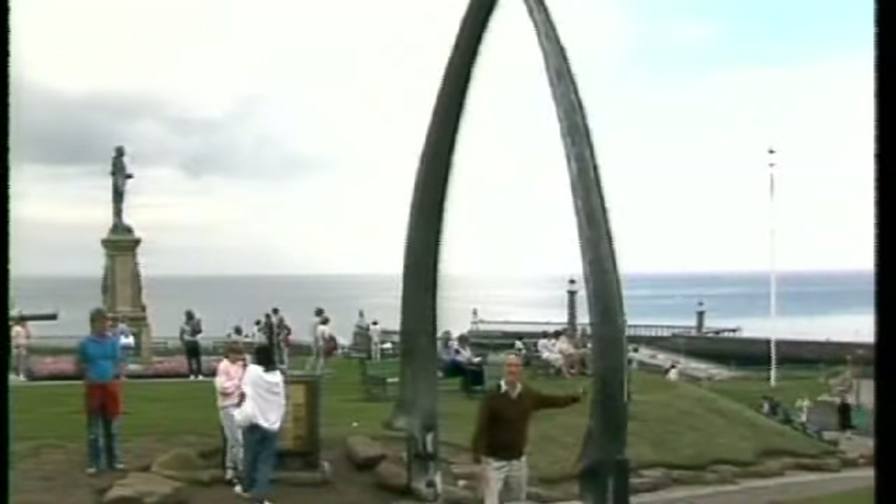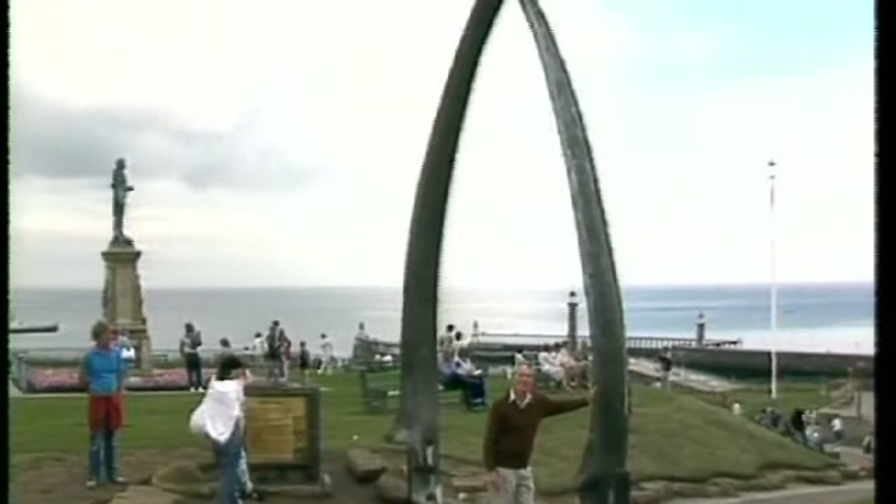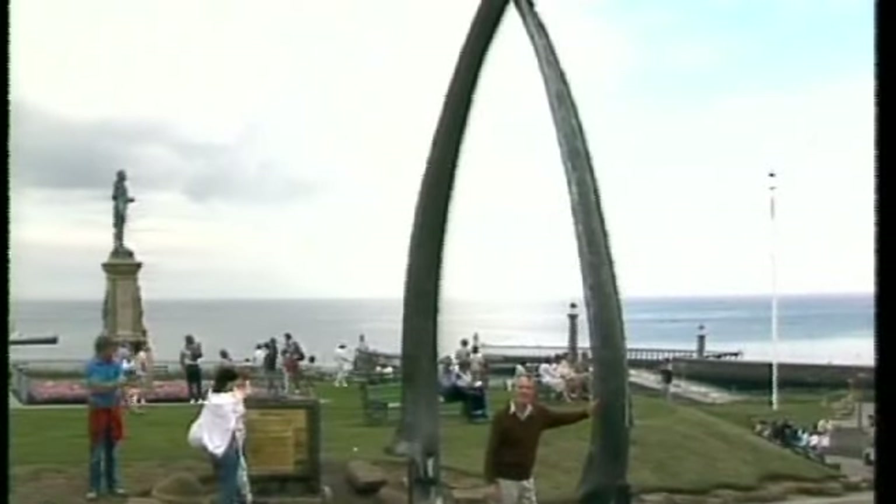Here the whales were landed, and it was in fact oil from the whales that they used to fuel the street lamps. And this — well, that's the jawbone of a whale, and it was erected on this site something like 150 years ago.